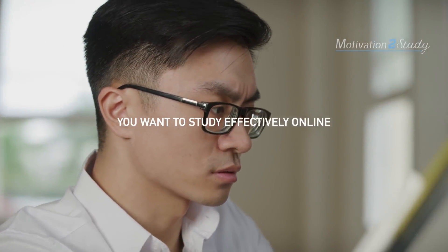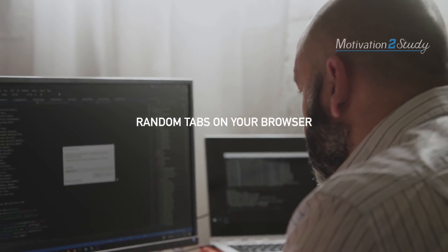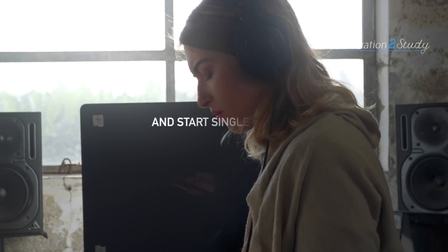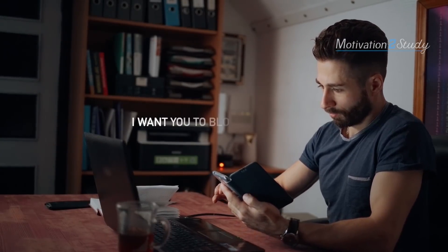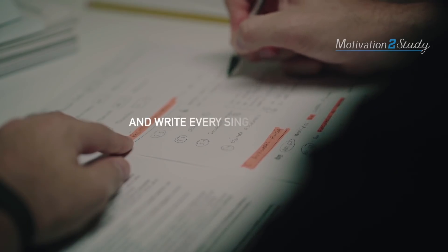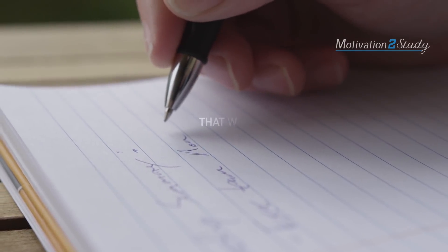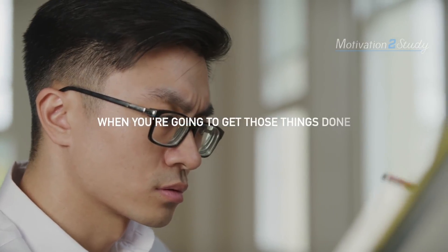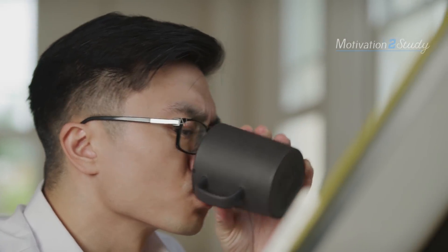You want to study effectively online? You want to be more focused? Close all those random tabs on your browser. Stop multitasking and start single-tasking. Focus on one thing at a time and keep doing it until you finish. Every Sunday, I want you to block out an hour to turn all your devices off and write every single task that you need to get done this week down on paper. That way, it's certain what you need to do and when you're going to get those things done, so you can tick every single thing on that list one after the other.